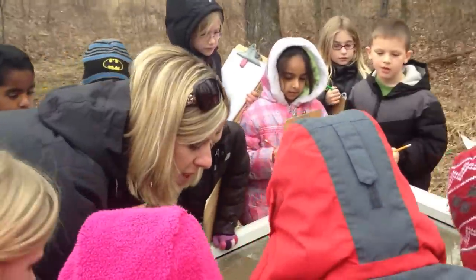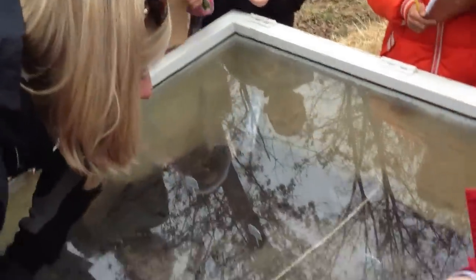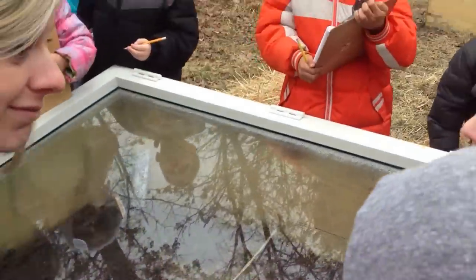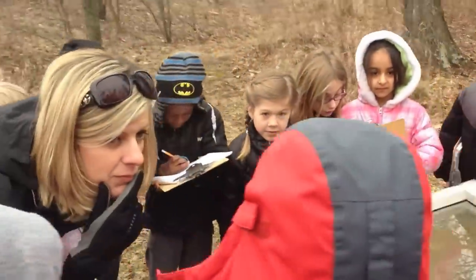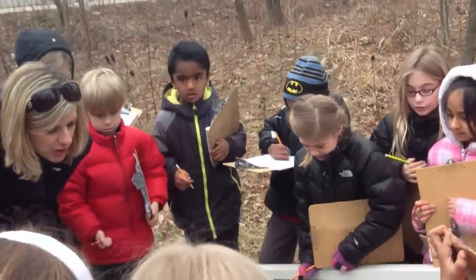Let's look in our carrot row from outside. Do we see anything in the carrot row? No. Because maybe it's growing down there. Because what kind of vegetable is that? It's a root vegetable, which means they grow underground.